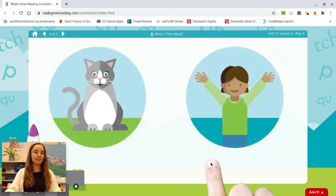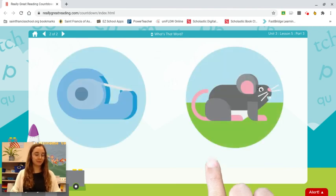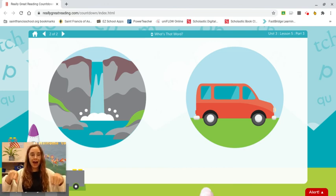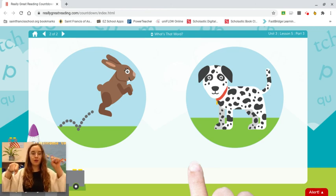Cat. Yes. Y-s. Yes. Tape. Mouse. T-ape. Tape. Wet. Van. W-et. Hop. Dog. D-og. Dog.